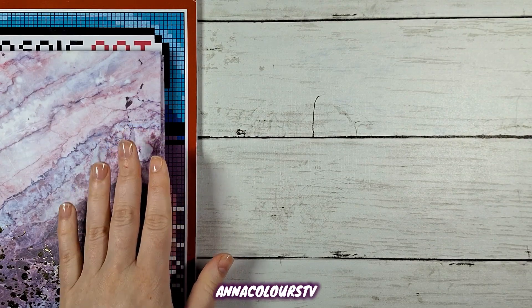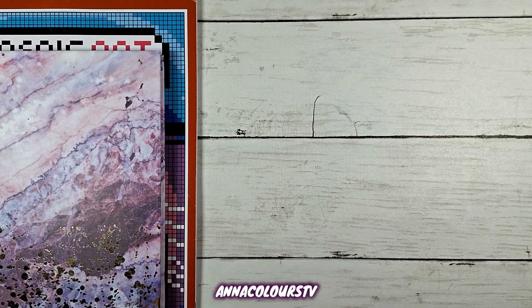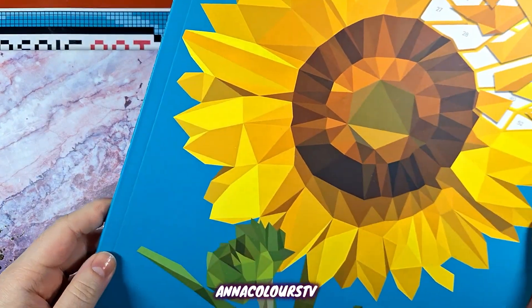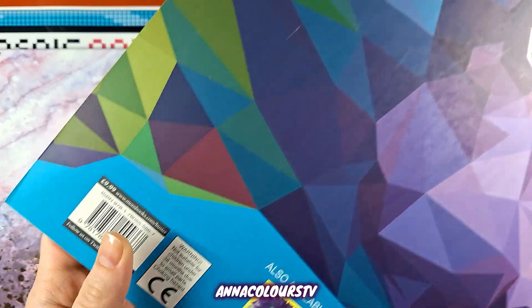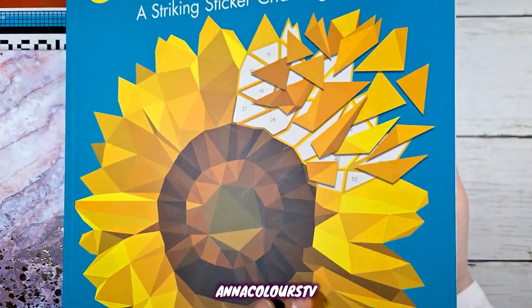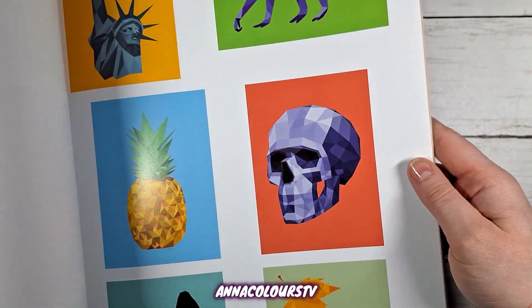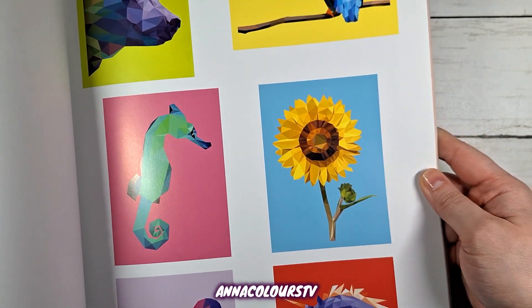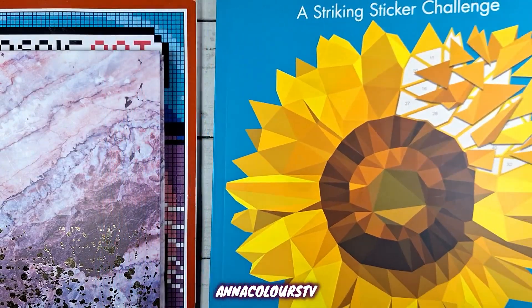Now in terms of plans for March, I do have another sticker by number book that I purchased at the same time — this Geometrics Striking Sticker Challenge, by Buster Books. It's very big. It also has 12 pages — 12 pictures to sticker. There are solutions at the back; they don't look too complicated, but I shall start and see how that goes.